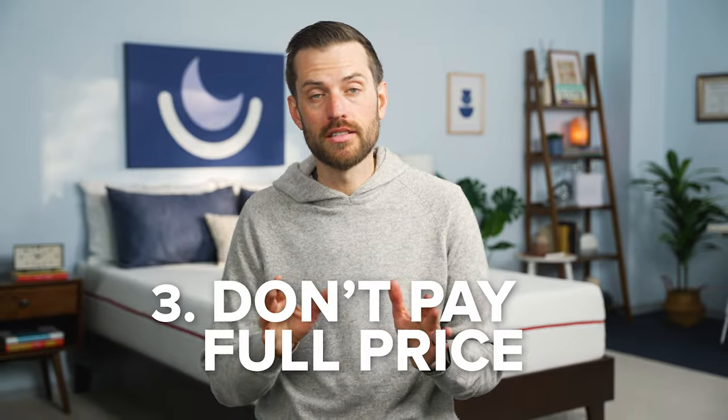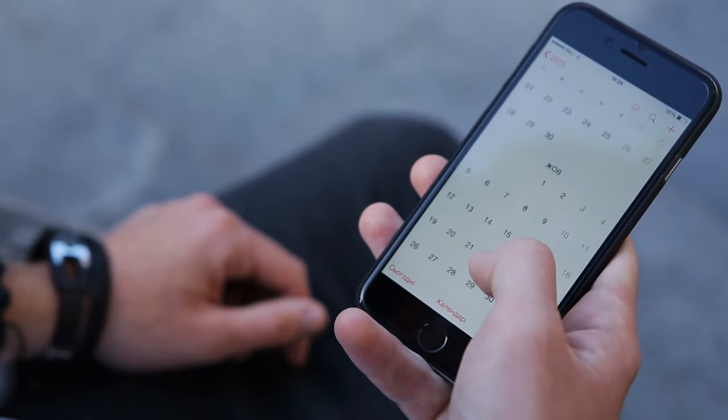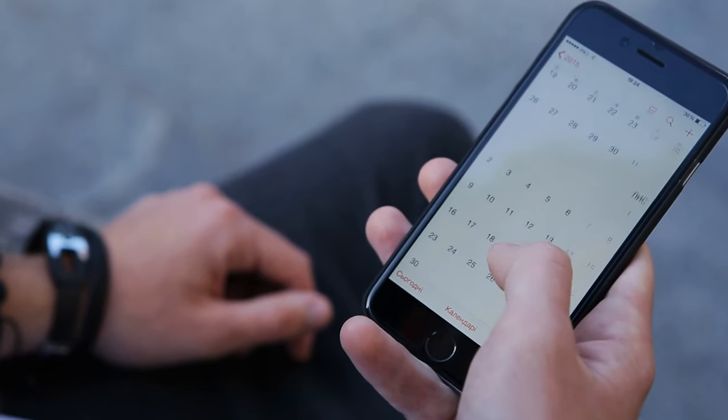And finally, and this is a big one, don't buy a mattress at full price. Brands are running sales, promotions, and bundles all the time. So check out the calendar and note what holidays are coming up if you can wait a bit before making your purchase.